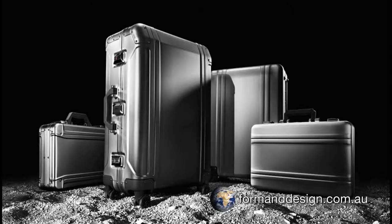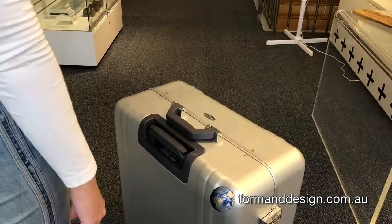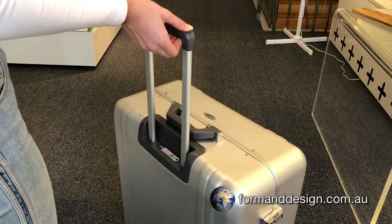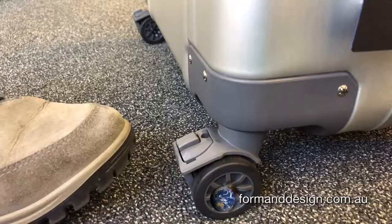Today's range of Zero Halliburton classic checked luggage consists of a 24-inch, a 26-inch, and a 28-inch suitcase. All three cases have pull-out handles at the rear of the case and feature a four-wheel spinner arrangement. The two rear wheels are able to be locked to stop the luggage from rolling down a slope.